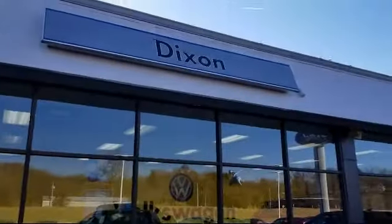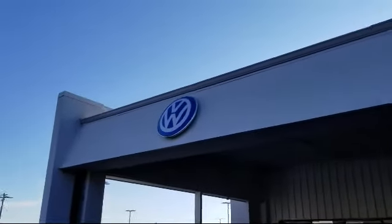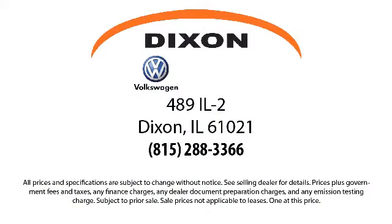Our knowledgeable, no-pressure staff can help you drive away in a vehicle that is just right for you. So come visit us here at Dixon Volkswagen — you'll be glad you did. We are located at 489 Illinois Route 2 in Dixon.